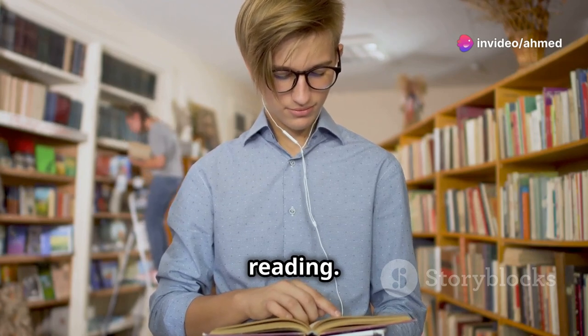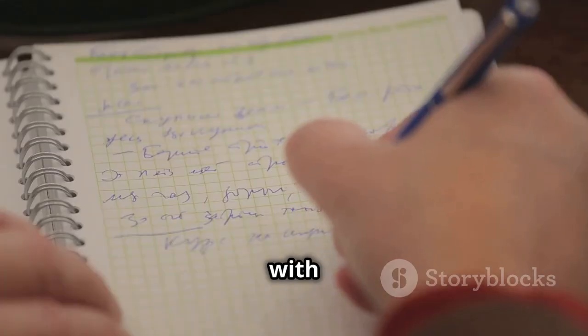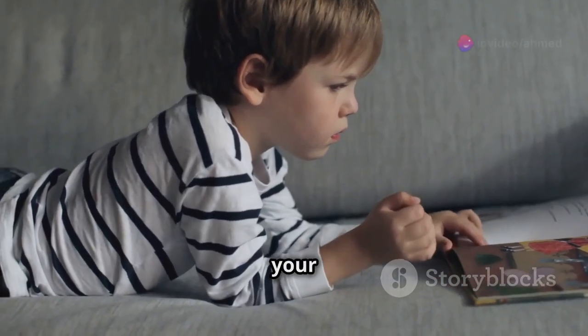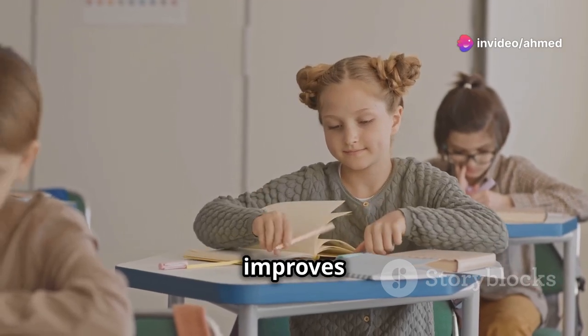Next, listening and reading: transcribe what you hear or read along with audiobooks. This helps with spelling and comprehension. Finally, listening and writing: summarize the stories you listen to in your own words. This helps reinforce understanding and improves writing skills.